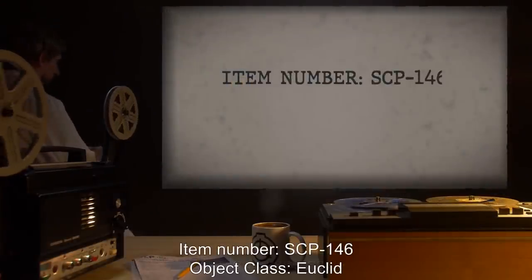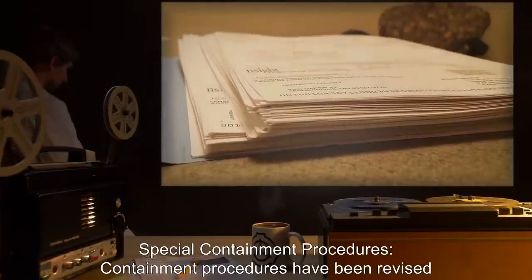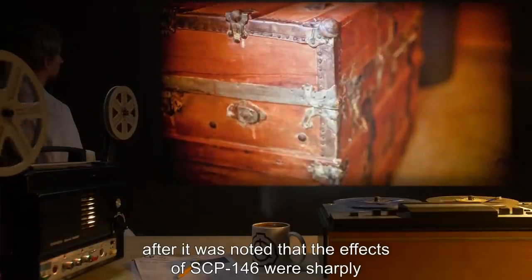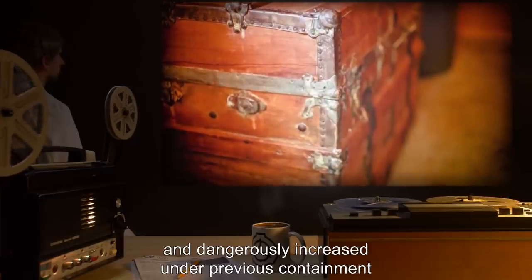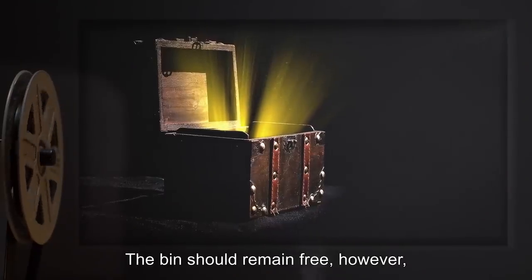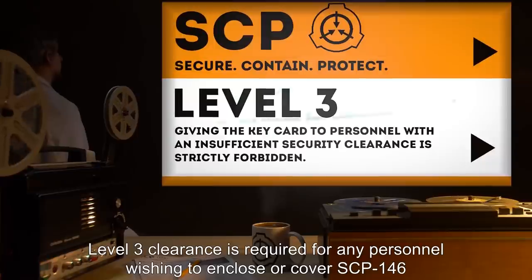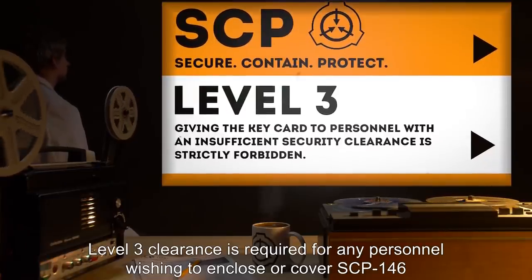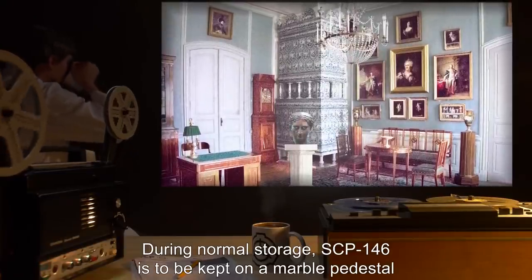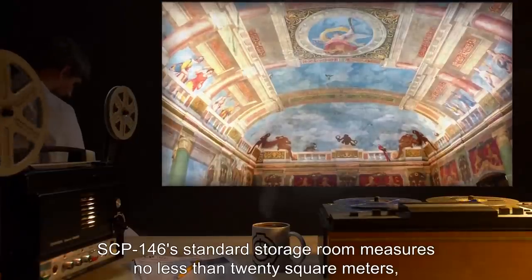Item number SCP-146. Object class: Euclid. Special containment procedures have been revised after it was noted that the effects of SCP-146 were sharply and dangerously increased under previous containment. A standard one-half (0.5) meter cubed secure storage bin — the bin should remain free. However, should a researcher wish to test SCP-146 at high intensity, level 3 clearance is required for any personnel wishing to enclose or cover SCP-146 for a period exceeding two days.